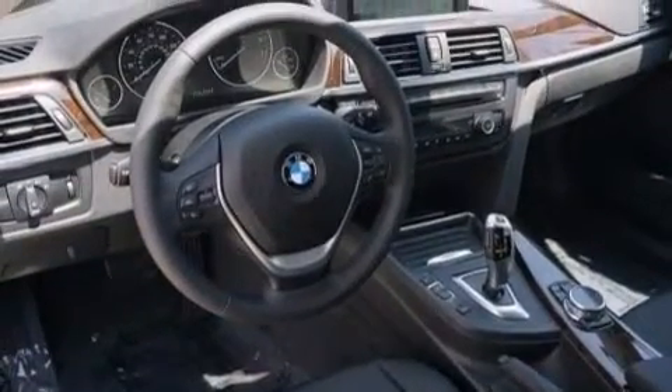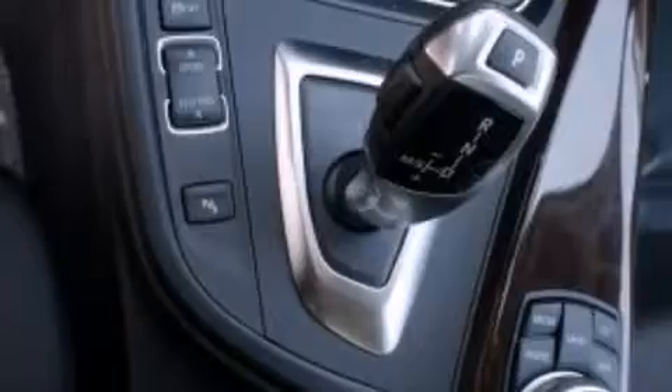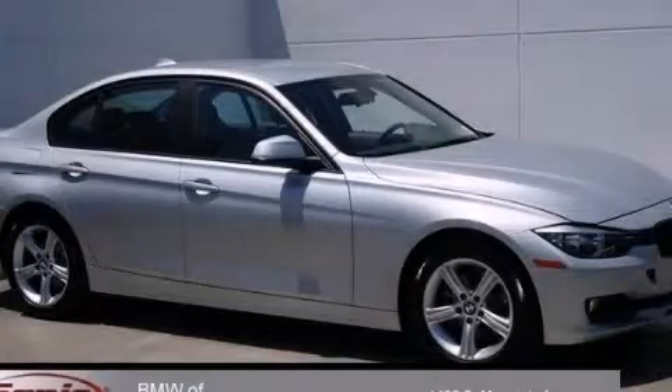BMW Individual composition and the navigation system will help you get from point A to point B on time. Stop by today and test drive this automobile for yourself.